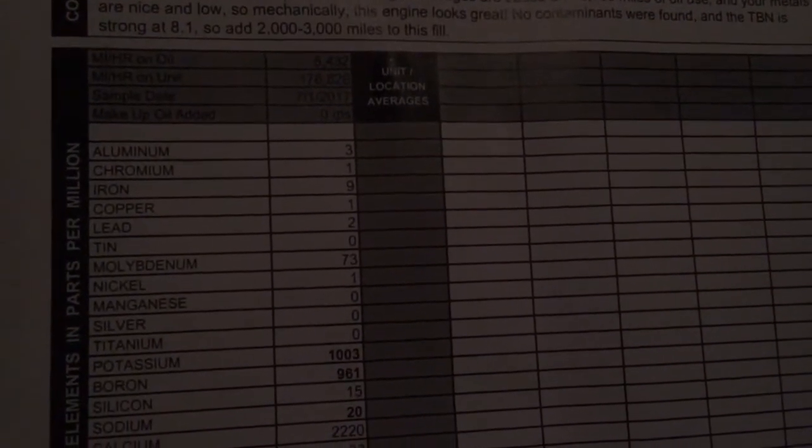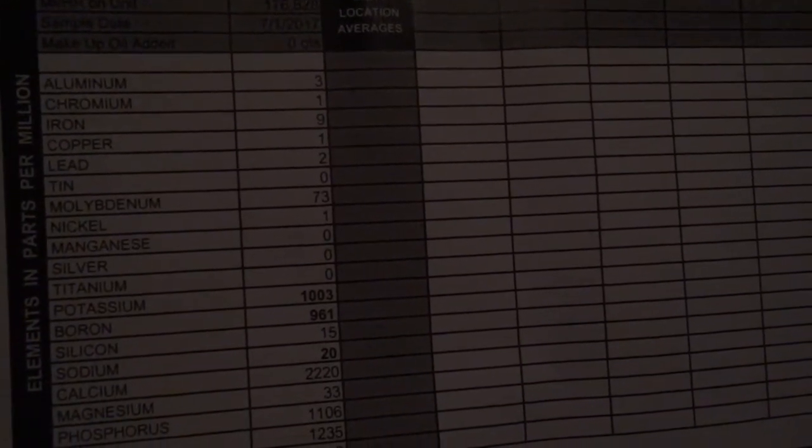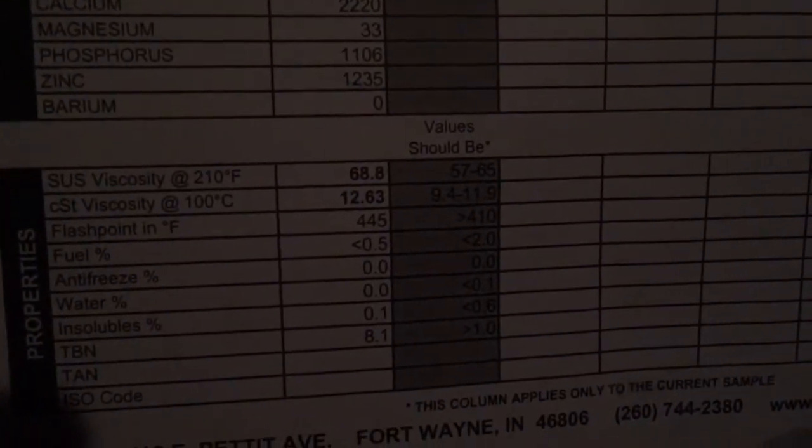Here's some of my results — the potassium, the boron, and the sodium are high because of the Arch oil and they talk about that in the narrative. But down here is where I want to focus: this engine is doing really well. There is no antifreeze, there's barely any fuel in the oil.